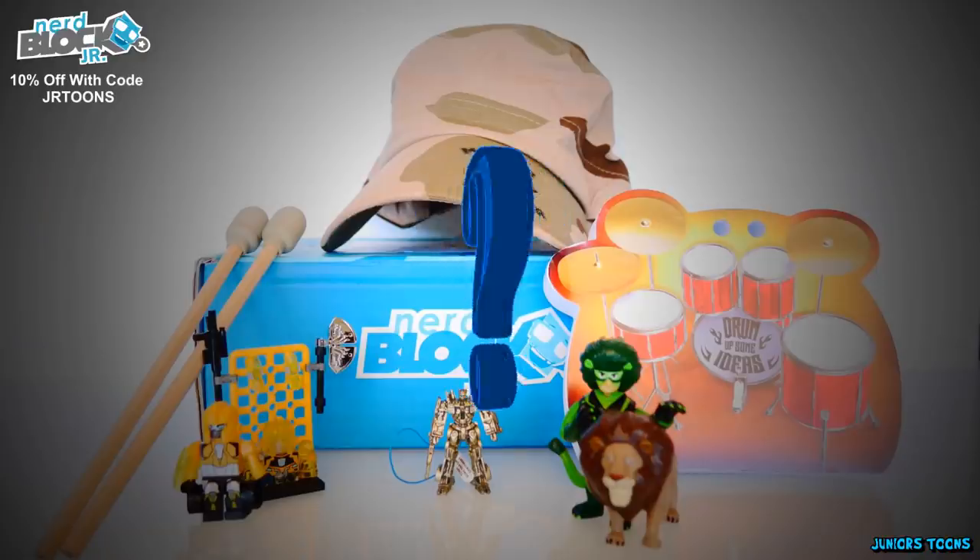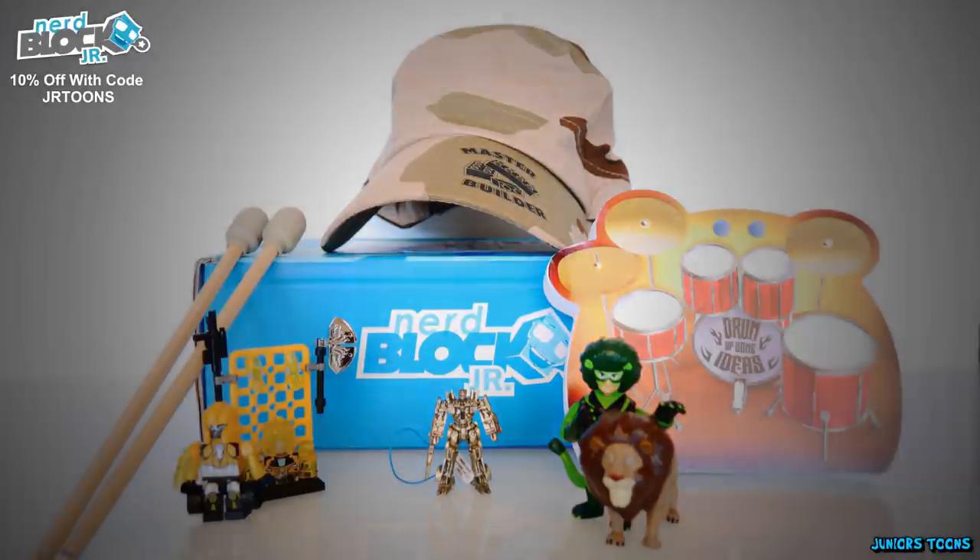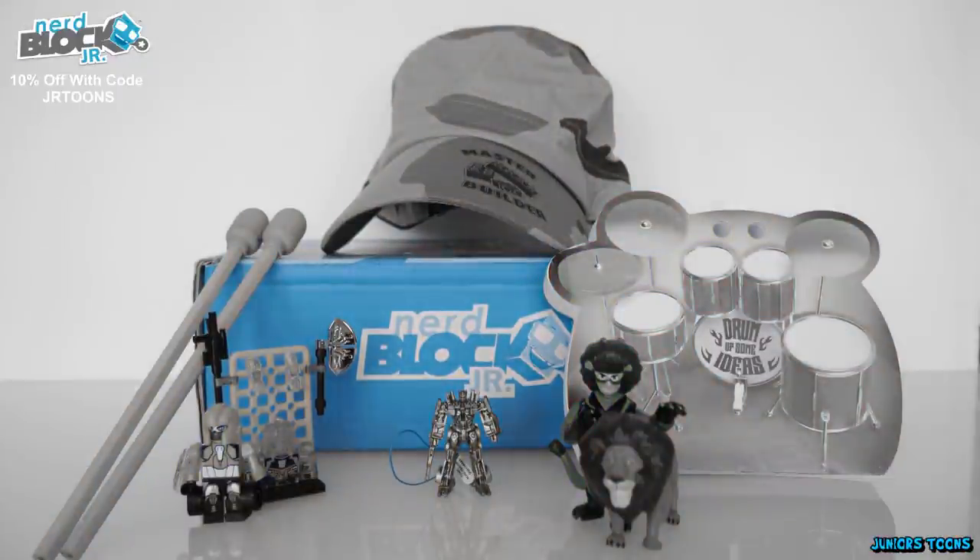So what was your favorite item in this month's NerdBlock Junior? Make sure to leave it in the comment section. Also, thumbs up the video — it helps the channel out — and share it with your friends. Thank you guys for watching, and until next time. Bye.